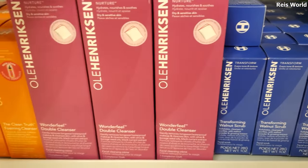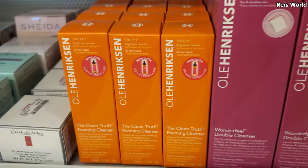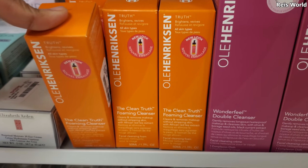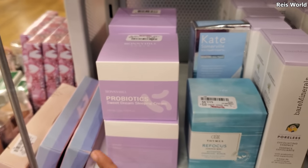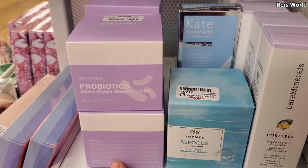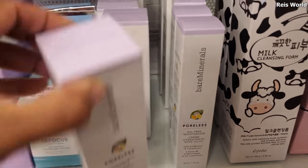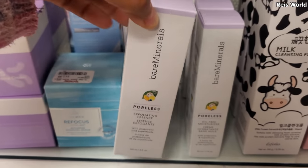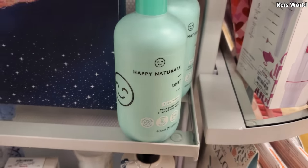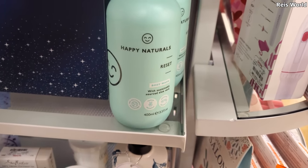There's a double cleanser for $10.99 that removes waterproof makeup and cleanses skin. The orange one is a foaming cleanser for $7 — cleans and removes makeup without stripping the skin. I've never seen this brand here — it's called Bonnie Hill, probiotics sweet dream sleeping mask for $7. And bare minerals exfoliating essence, which is new. Normally we find the face mask for $13, and a poreless oil-free moisturizer for $15.